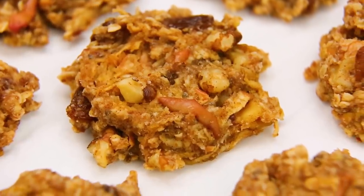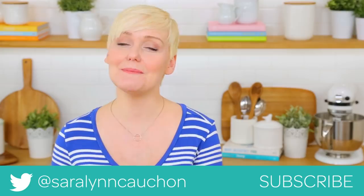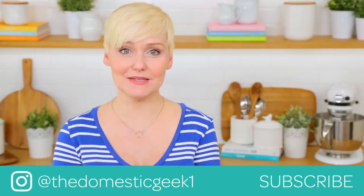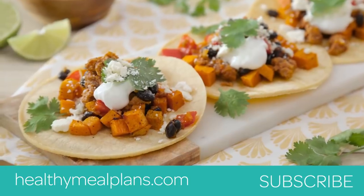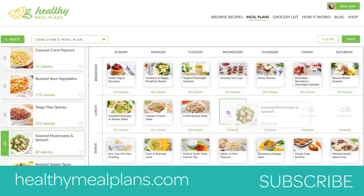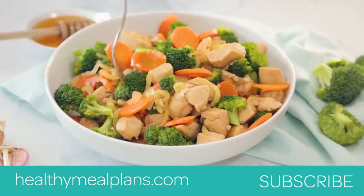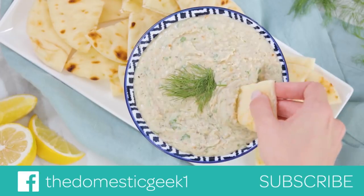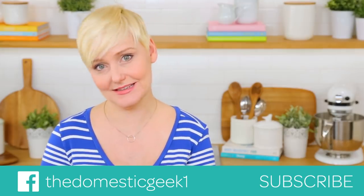I hope you'll give all three of these cookie recipes a try, and if you do be sure to tweet, Instagram, or Facebook me a photo — nothing makes me happier than seeing your kitchen creations. All three recipes are featured on HealthyMealPlans.com, our brand new meal planning site. It lets you browse hundreds of recipes, create your weekly meal plan, and generate a grocery list in no time — plus there are great pre-made meal plans too. If you haven't already, be sure to subscribe because there is lots more cookie deliciousness where this came from.